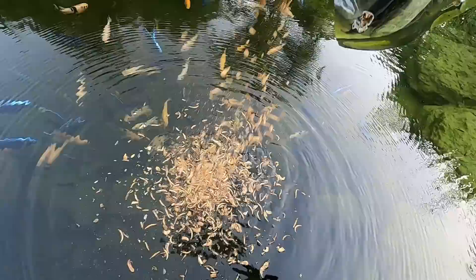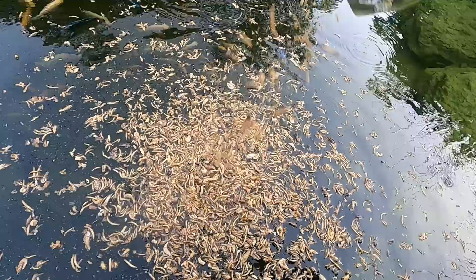I know the fish will appreciate this, and the turtles. This is crickets and mealworms, and it is all kinds of goodness. Let's get it all out there. Some shrimp. Oh, yeah.